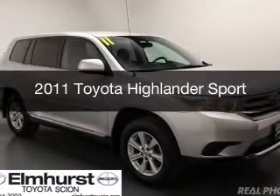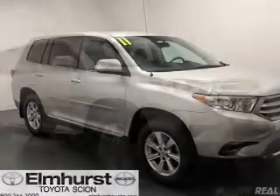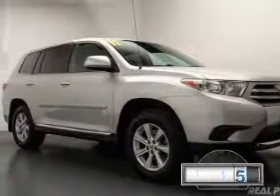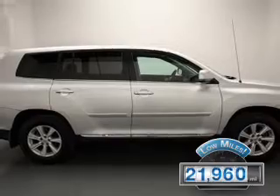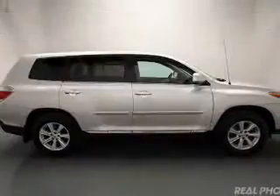This is a used 2011 Toyota Highlander, powered by front-wheel drive, four-cylinder engine, and a six-speed automatic transmission. With fewer than 25,000 miles, this vehicle has a long road ahead.